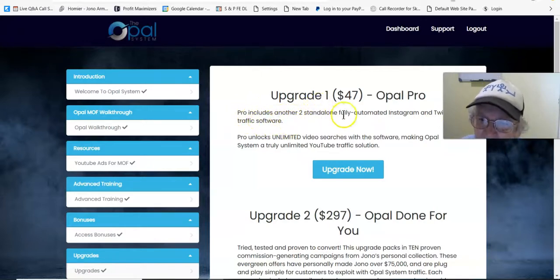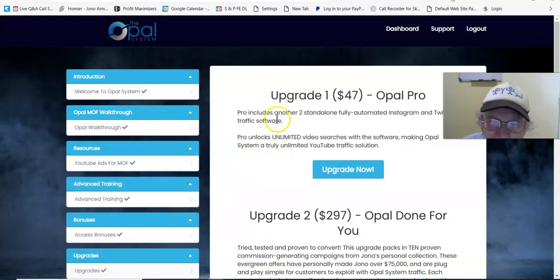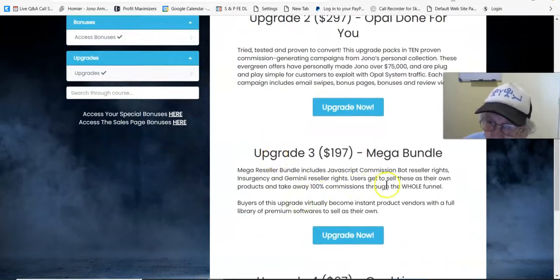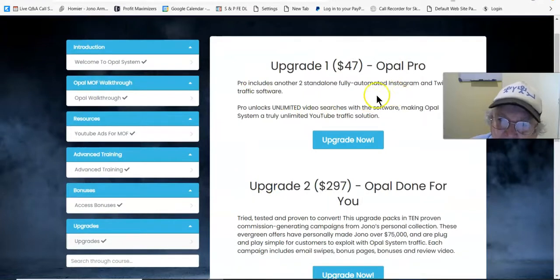With the advanced training, it's about YouTube ads — you have to pay because it's AdWords, YouTube traffic. But with the upgrade, you don't pay for the traffic — it comes from Instagram and Twitter. You don't even have to have an account. I think this is where the power really is, because that's where you stand to make the most profits. I would only go with upgrade number one, because that's where the power is.